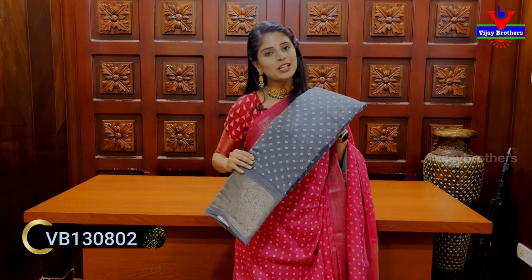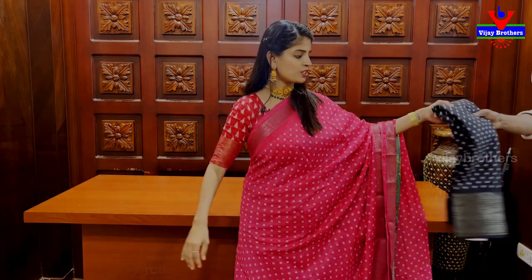This is Rs. 725. Evergreen color is black. This is also Rs. 725.